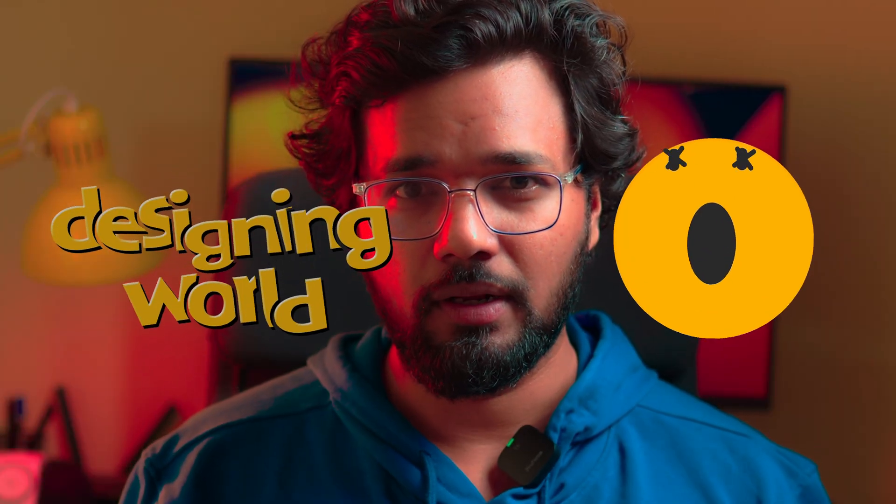Hey everyone, welcome to Schlick's Live. Today we are diving into the most exciting tools shaking up the designing world in 2025. Whether you are a designer, editor or creative player, these tools will change how you work. Let's go.